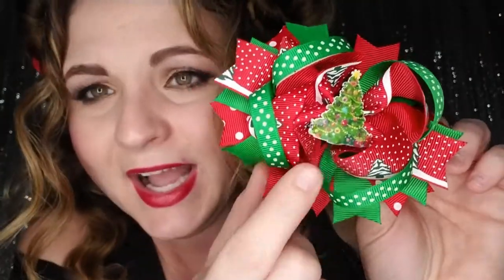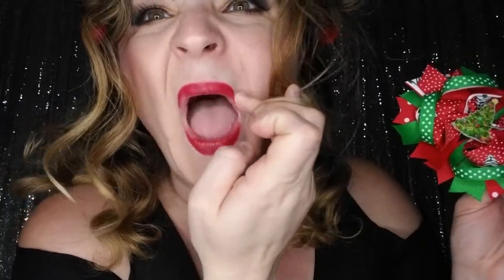Then we have our Oh Christmas Tree boutique bow — I absolutely adore the center. It totally looks like a Christmas tree in the middle. You have red polka dot grosgrain ribbons with a Christmas tree, green polka dot ribbon, red polka dot ribbon, and green solid grosgrain ribbon, all on clips.